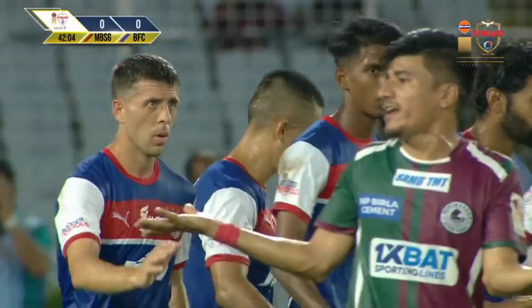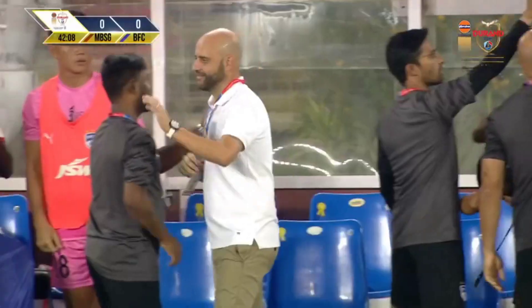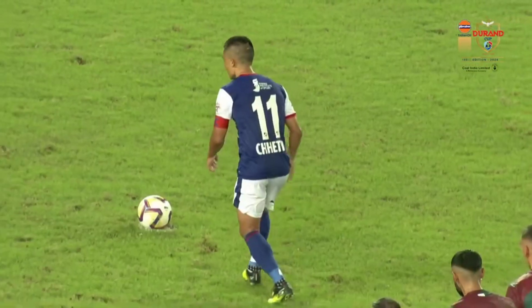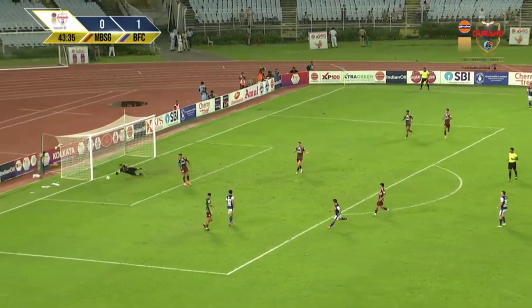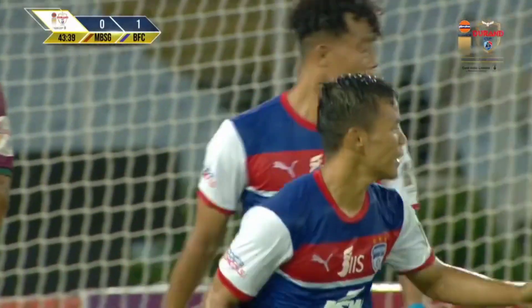Chetri makes no mistake whatsoever — Sunil Chetri continues his goal-scoring record versus Mohan Bagan Supergiant. He was never going to miss from there. Happiness and claps everywhere for Bengaluru FC. He didn't take much of a run-up either. Immediately back on the attack, trying to find Roshan Singh, with a long-range shot coming in from Suresh Ruvangjaam.